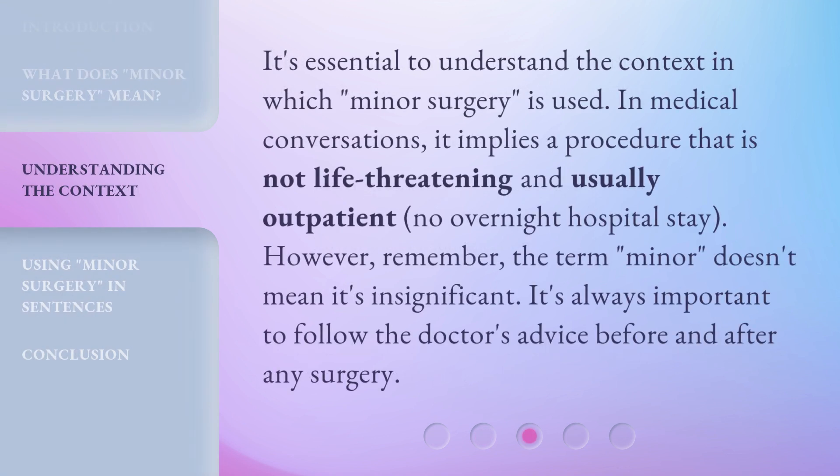It's essential to understand the context in which 'minor surgery' is used. In medical conversations, it implies a procedure that is not life-threatening and is usually outpatient — meaning no overnight hospital stay. However, remember that the term 'minor' doesn't mean it's insignificant. It's always important to follow the doctor's advice before and after any surgery.